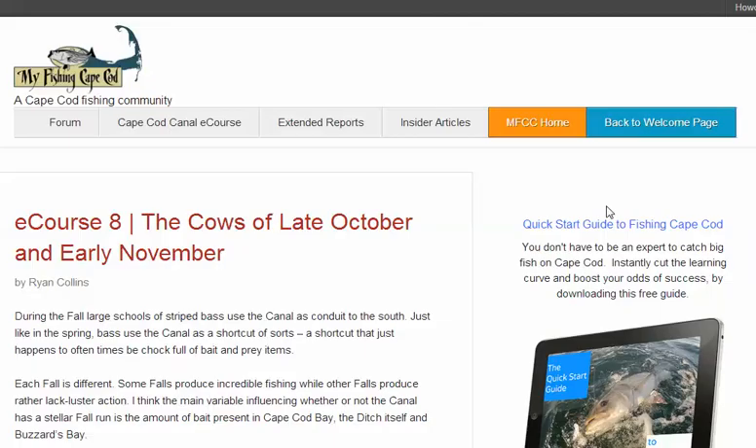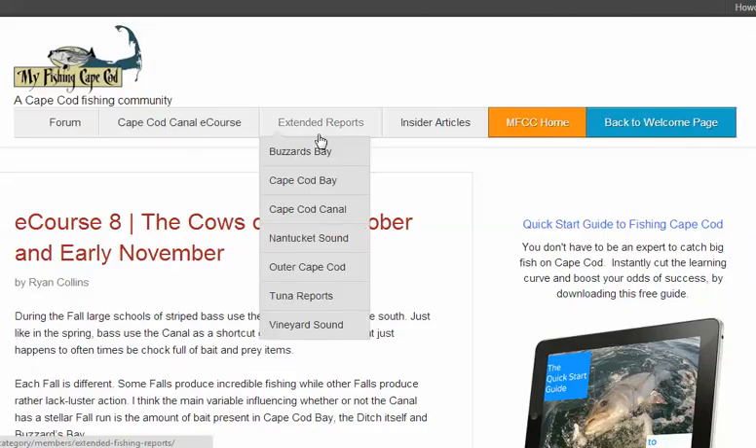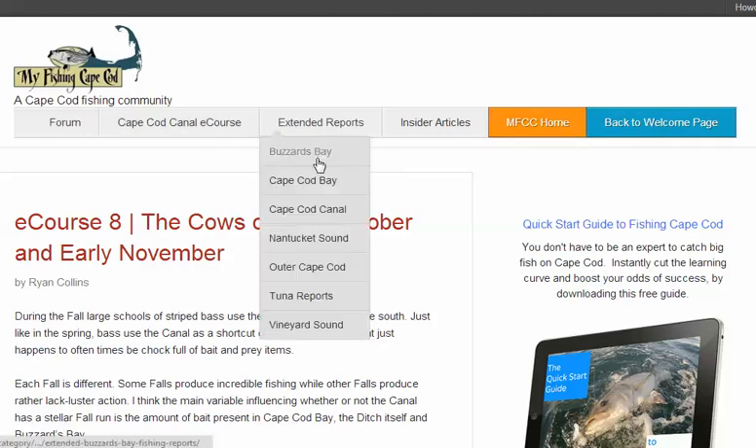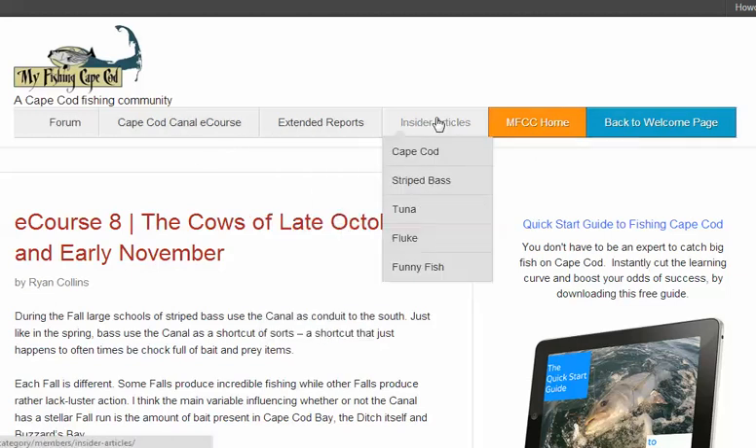You'll notice that the menu has also changed because you're on the membership side. If you want to go to the forum, you just click there. Also available from the menu: eCourse, extended reports, and how-to articles.